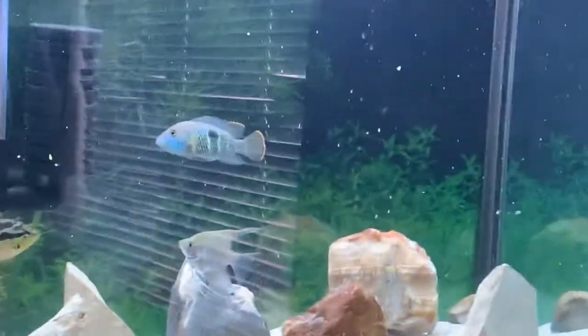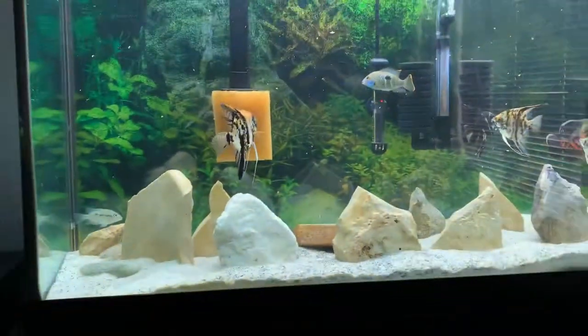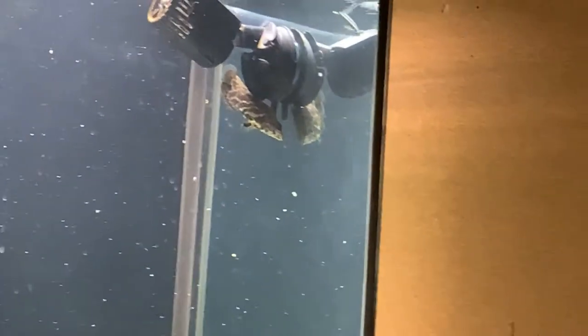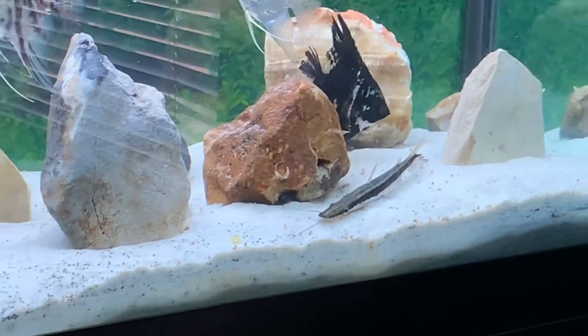These are my fish: Green Terror, Salvini, Angelfish, Oscar, Firemouth, Mike Bisher. There's my African Bushfish, there's my little silver nose. Most of these guys are...